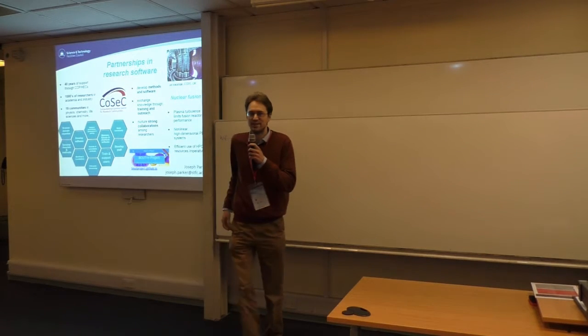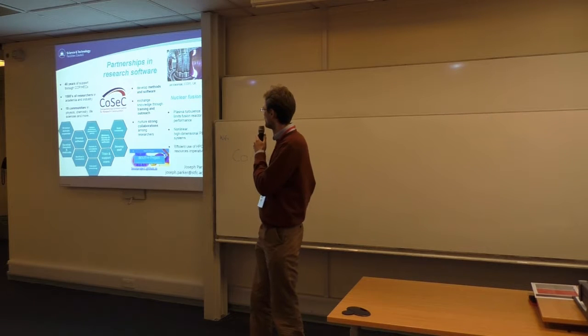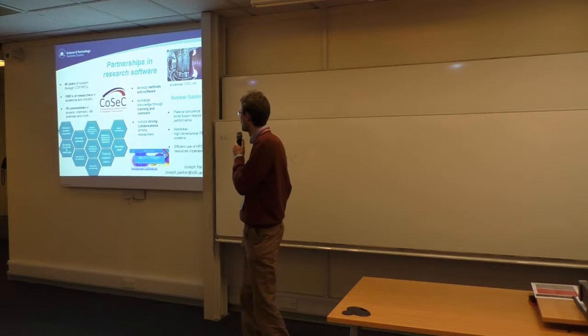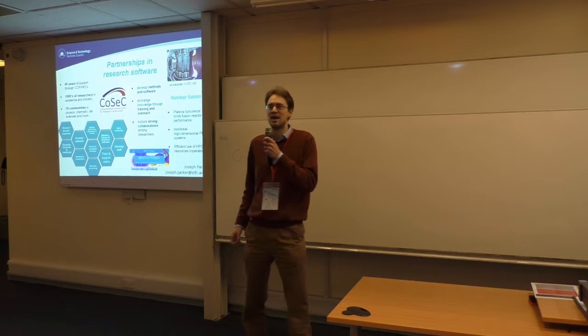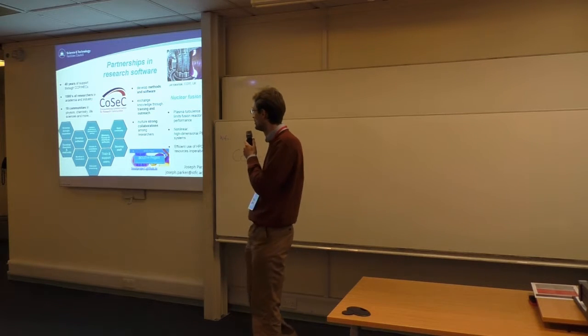Hi, my name is Joseph Parker. I work at the Science and Technology Facilities Council. I just want to say a few words about COSEC, which is the new branding of the work we do developing scientific software and supporting scientific research communities in the UK.